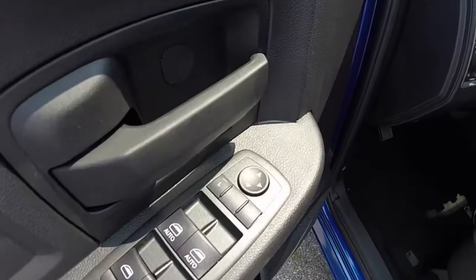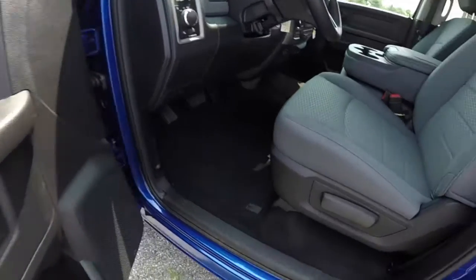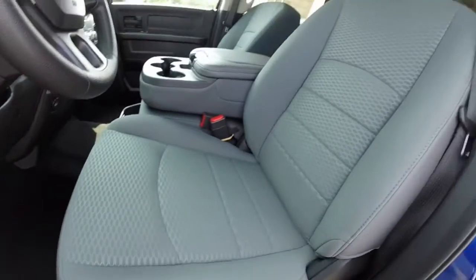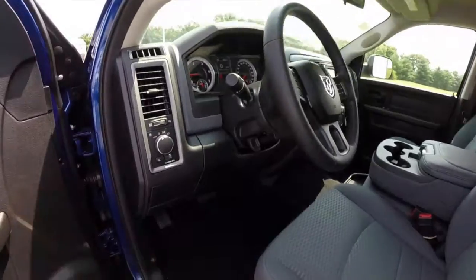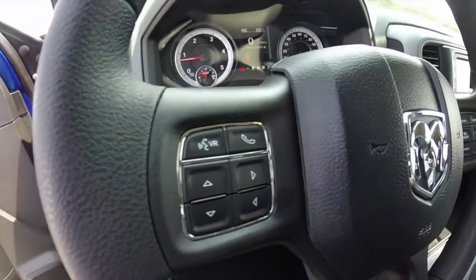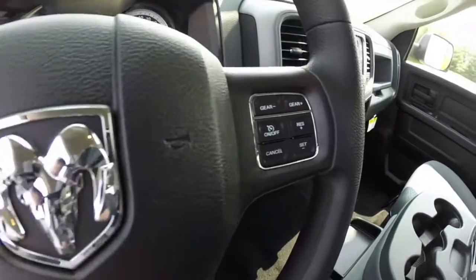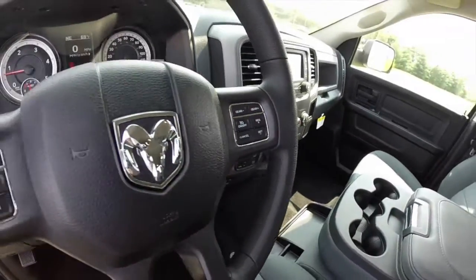Let's take a look at the interior. Inside, this vehicle has power heated mirrors, windows and door locks with auto one-touch up and down for the driver and passenger. The diesel gray cloth seats, black carpeting, automatic headlamps, Bluetooth Uconnect, and manual gear change on the steering wheel as well as cruise control.